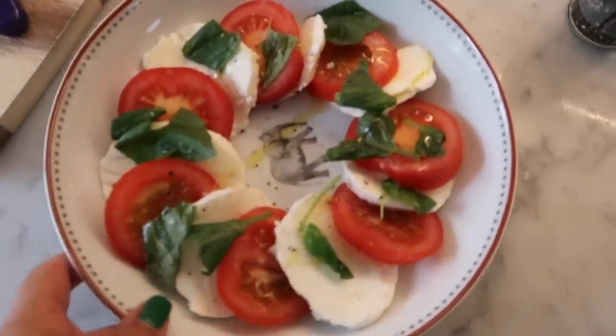Hey guys, I haven't vlogged in ages — that last clip was from quite a few days ago. It's a Monday morning and I love Monday mornings because I just feel quite set for the week, a new fresh start. I actually love fresh starts — new year's, new seasons.